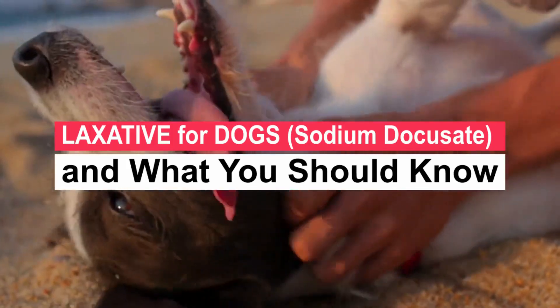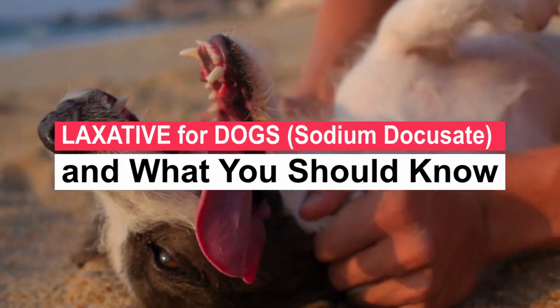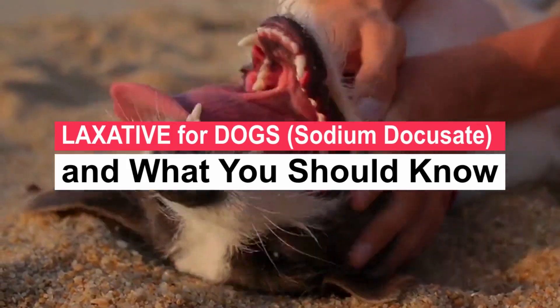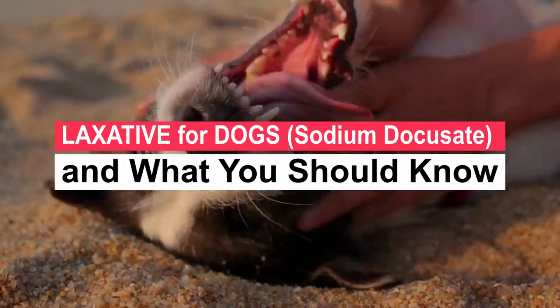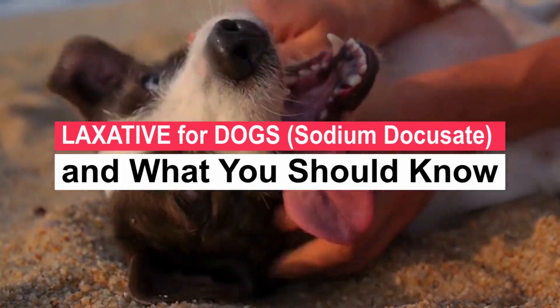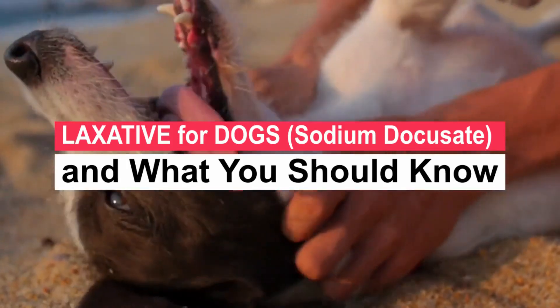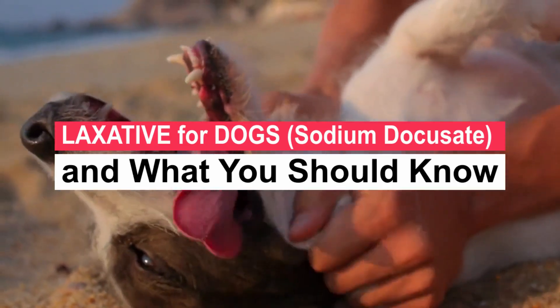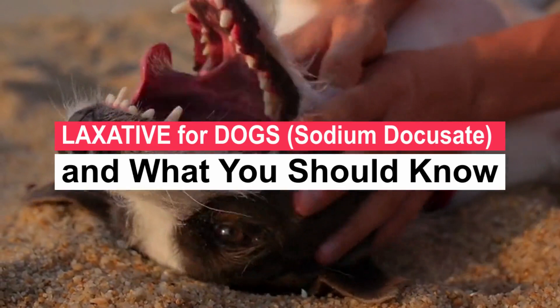Docusate sodium is a laxative that can treat constipation in dogs. It is the generic name of a medication that is also sold under the brand name Colace. The medication works by softening the dog's stool, making it easier to pass. It comes in a variety of forms including tablets, capsules, and liquids. While you don't need a prescription to purchase it, you should consult with your veterinarian before adding it to your dog's routine.